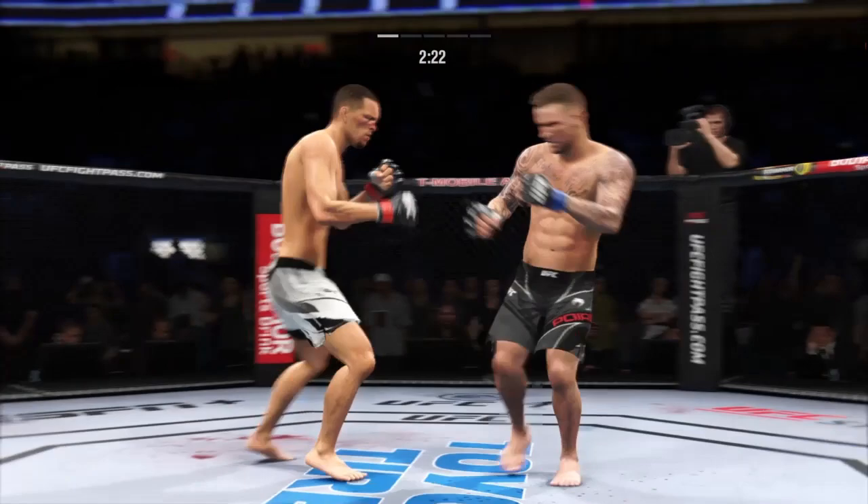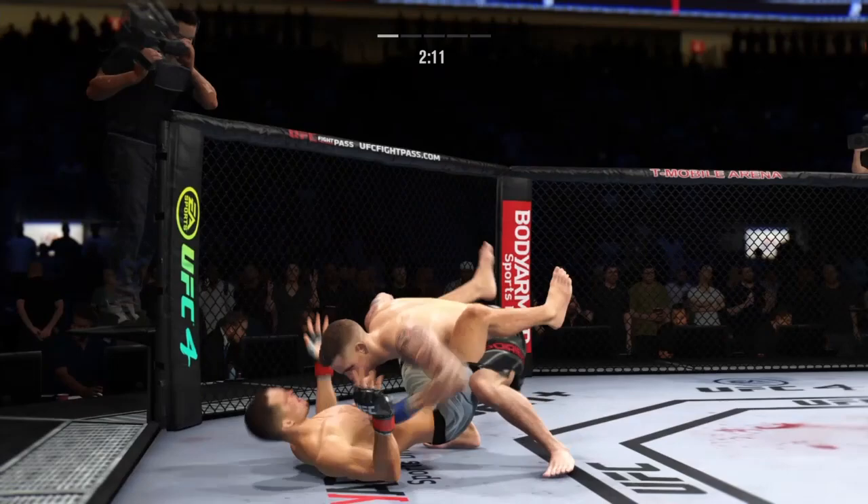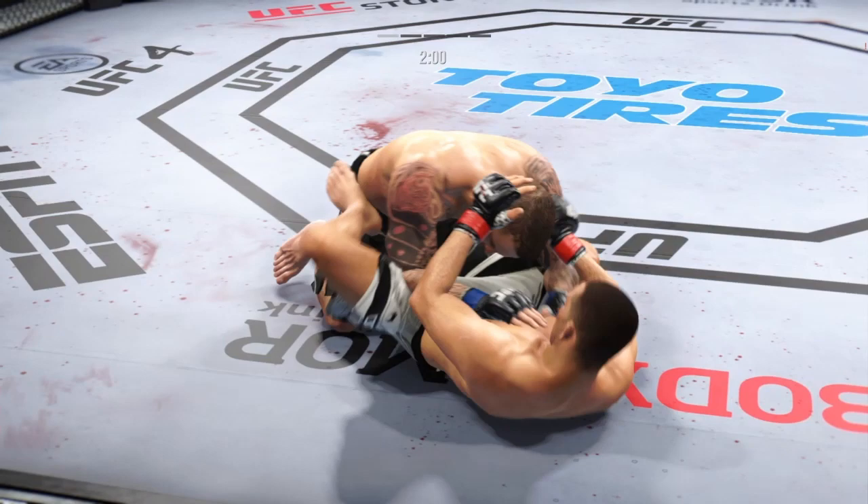It ain't Dikembe Mutombo, but he is blocking all these shots coming his way. Get that out of here — you're gonna have to mix it up. Great timing — he gets the double leg takedown now. Just over two minutes to go. Finds full guard here, DC. What does he need to do?